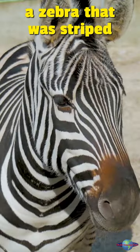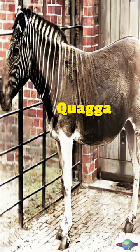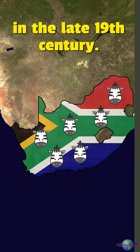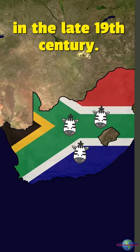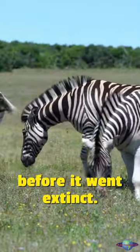Did you know that there used to be a zebra that was striped only on its front half? It was called the quagga, and it was hunted to extinction in the late 19th century. The quagga was actually the most common type of zebra in South Africa before it went extinct.